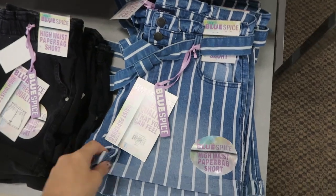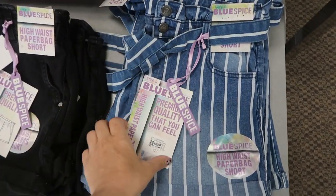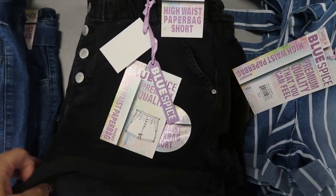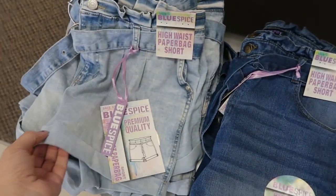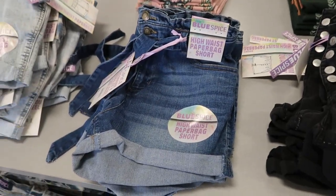Also on sale for $21.99 are these shorts from Blue Spice. They are a paper bag fit, roll-up, with stripes and high waist, and also in black, blue, light denim, and mid-tone denim.